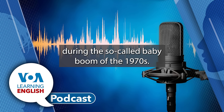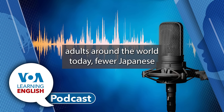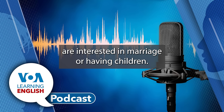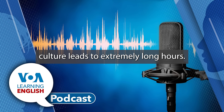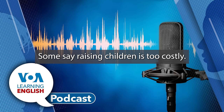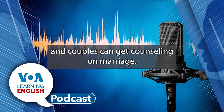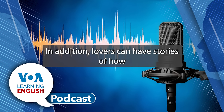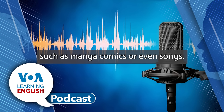During the so-called baby boom of the 1970s, Japan recorded more than 2 million births a year. Like many young adults around the world today, fewer Japanese are interested in marriage or having children. There are concerns that Japanese workplace culture leads to extremely long hours, making it difficult to meet people outside of work. Some say raising children is too costly. The Tokyo government is also supporting events where single people can meet, and couples can get counseling on marriage. In addition, lovers can have stories of how they first met turned into art, such as manga comics or even songs.